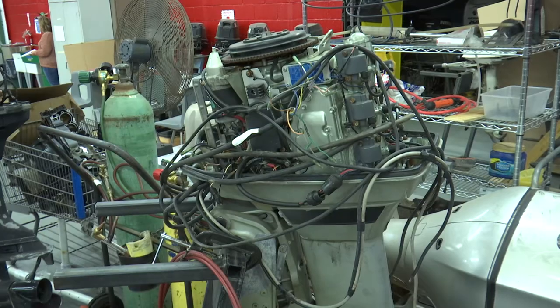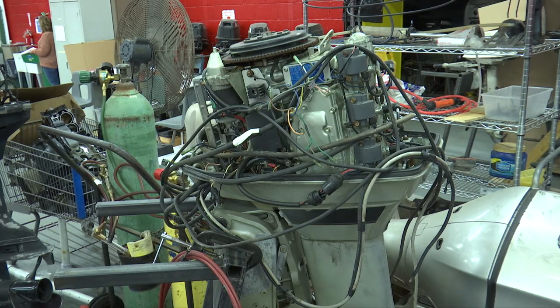A student that comes here is basically going to learn how to start into the marine field. We're working with Yamaha for certification, and there are going to be four certifications available as we get the motors in. We also deal with Mercury, Evinrude, Johnson, and Mariner. The length of the course at full-time is approximately three semesters, a year and a half basically.